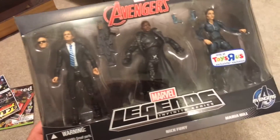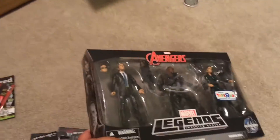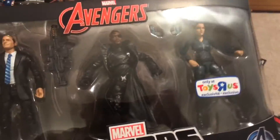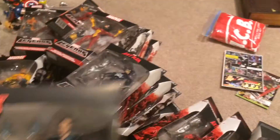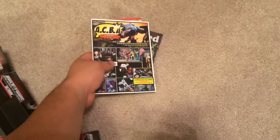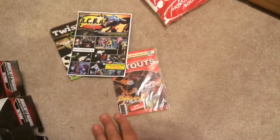The Avengers three-pack with Coulson, Fury, and Hill. Waiting for stores to put these on clearance because I need more of those suit bodies. In my area they're still about $45 to $50. Also gotta show some love and support to the ACBA folks out there.